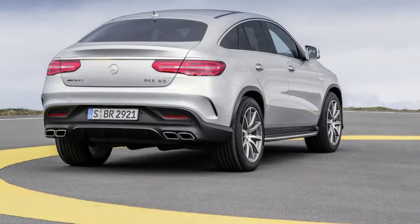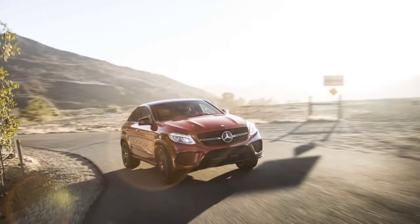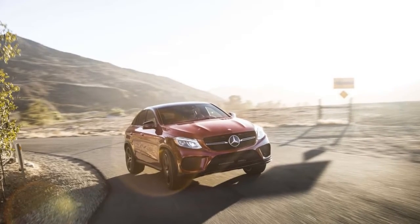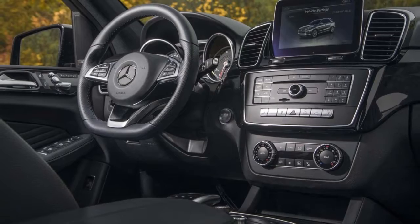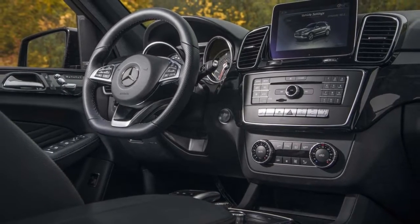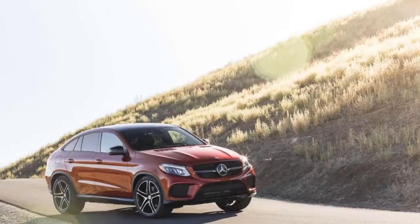Whether it's a base GLE 350, a plug-in hybrid GLE 550e, or a powerful AMG GLE 43 or GLE 63, the mid-size Mercedes-Benz SUV offers abundant choice, for $53,000 and up.